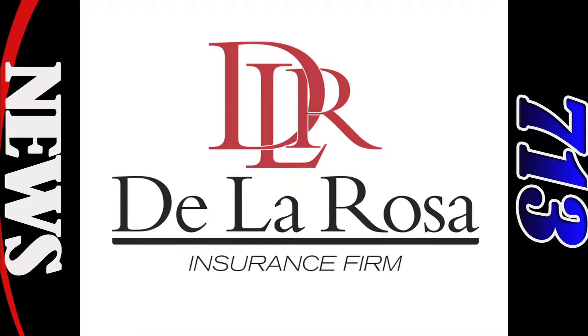Mia and Alex are back with a more formal look for those special events. This 713 News beauty segment is brought to you by the De La Rosa Insurance Firm, your partner in insurance.